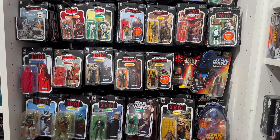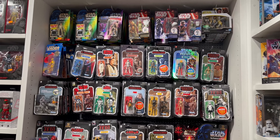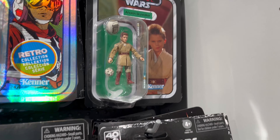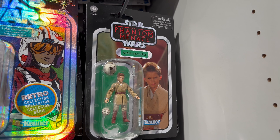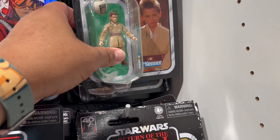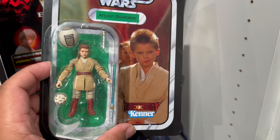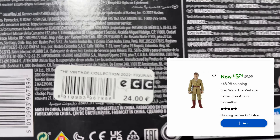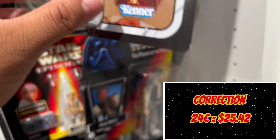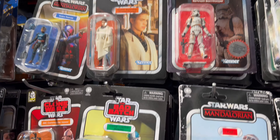This is the Star Wars figures section. I'm definitely gonna have to check these out. I found the Vintage Collection — you can see little Annie right here. Let me show you the prices: this is about $5.95 at Walmart.com in the US, but here it's 24 euros, which equals about 27 dollars.